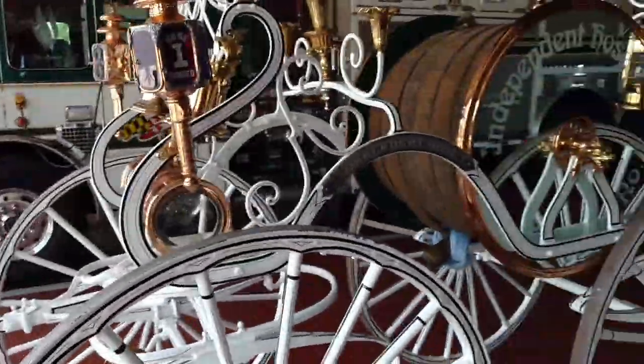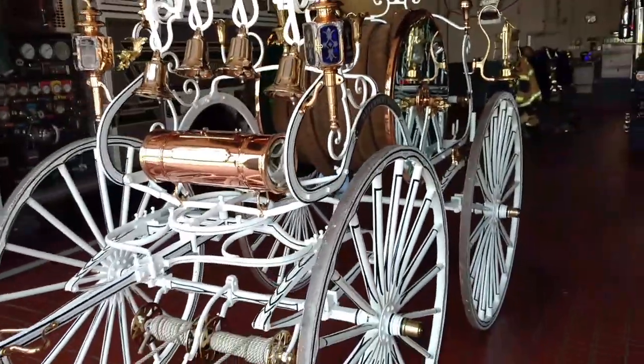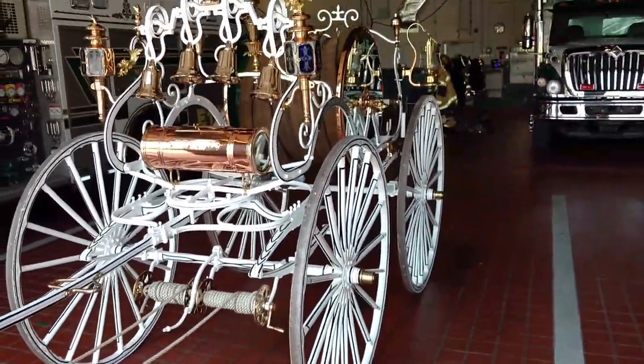Hello everybody, this is AJ here. I want to give you a little walk around of our 1893 hose carriage.